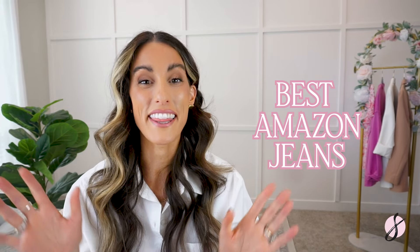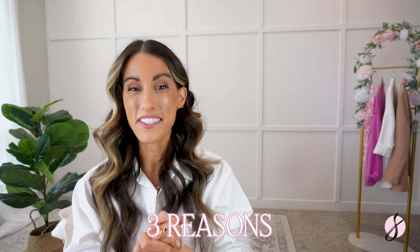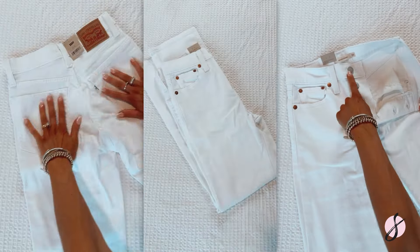The best Amazon jeans that went viral on my page for a very good reason. I have three reasons why they are so incredibly good, and today I'm going to be breaking those down for you. I love them so much I have them in four different shades. So let's get into today's video.